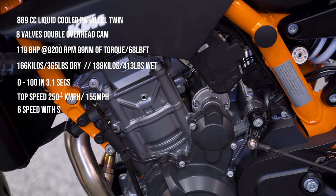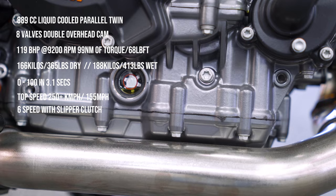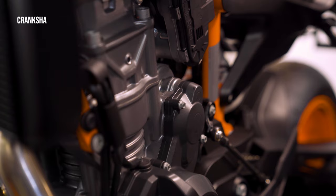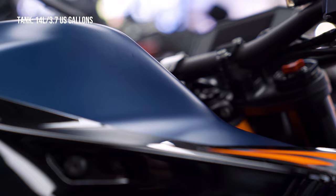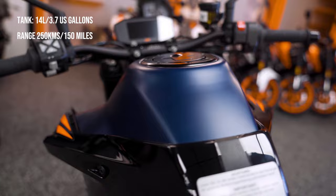You get a six-speed gearbox mated to a slipper clutch to avoid rear wheel hopping under downshifting or heavy deceleration. The engine features horizontally split crankcases made from high-pressure aluminium with thinner walls to reduce weight. The crankshaft and flywheel setup has been changed and is heavier to increase torque delivery, giving really good torque at lower revs. Tank capacity is 14 liters or 3.7 US gallons, giving a range of 250 kilometers or 150 miles riding within speed limits — a totally different story on track, of course.